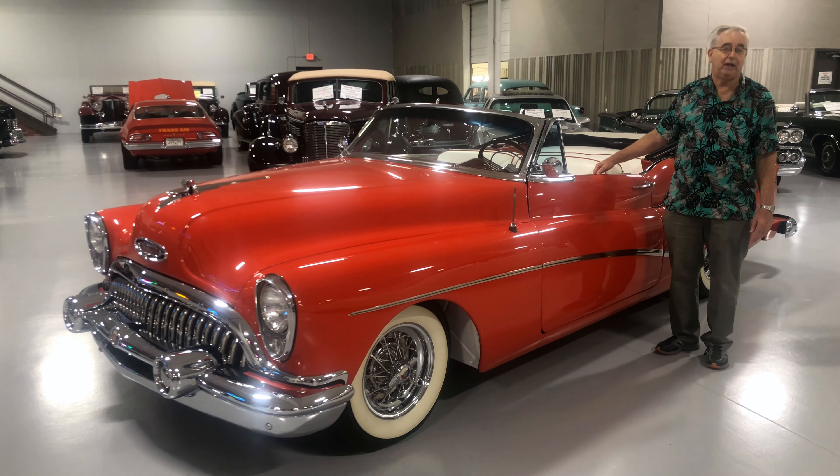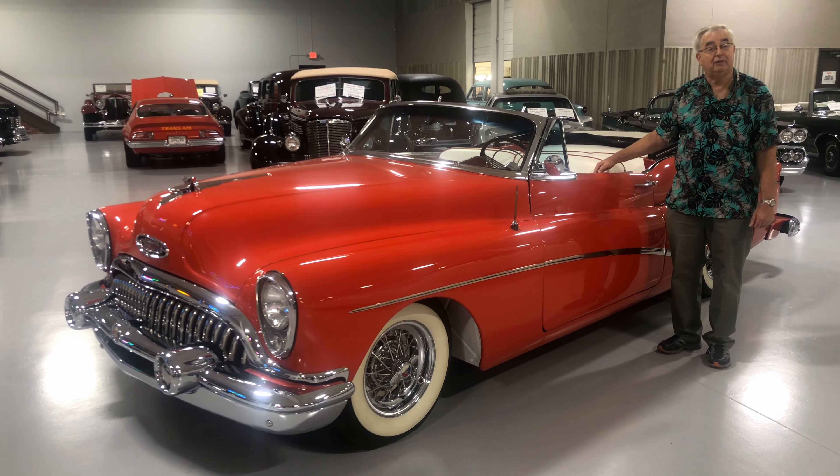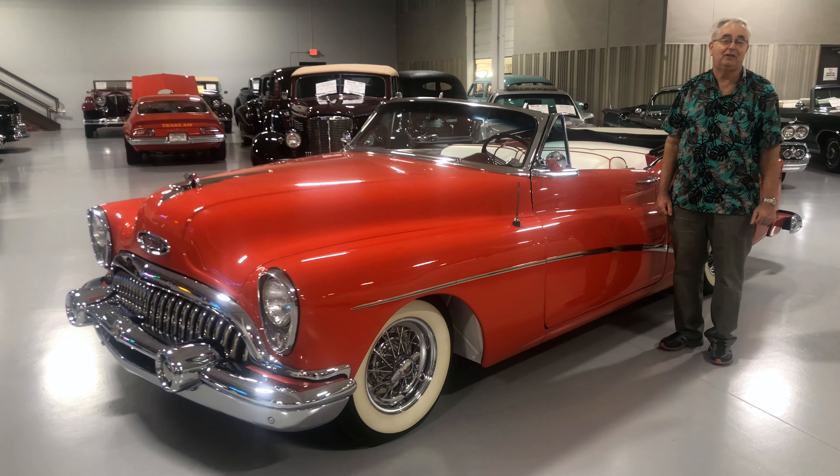The steering wheel is in excellent condition. It's one of those really rare cars. If you're looking for something kind of unusual, you can certainly add this to your collection.